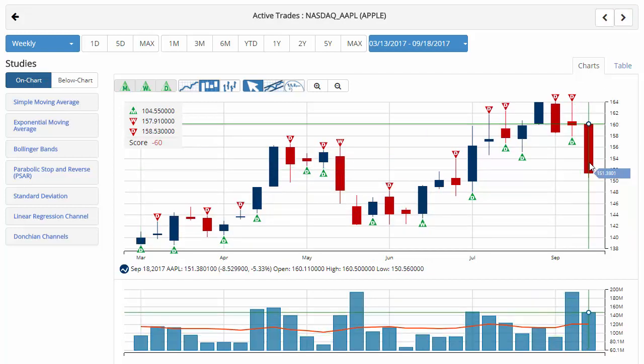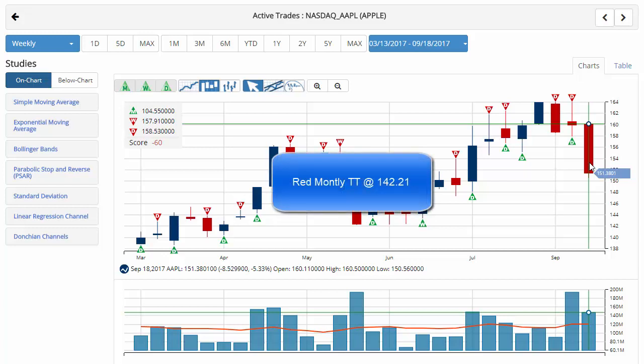We'll wrap it up with Apple here. As you can see, it's really coming under pressure this week, currently trading down a little over 5% on the week to $151.38, with a chart analysis score of negative 60, indicating that a sidelines position is in order for Apple. Key level to watch will be $142.21; a move below that would issue a red monthly trade triangle indicating that a short position would be in order for Apple.